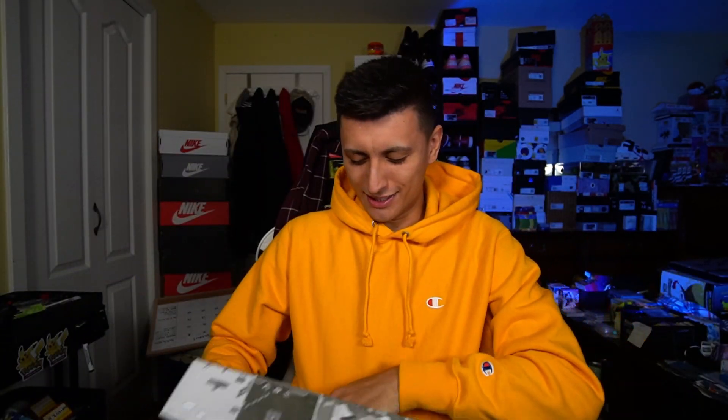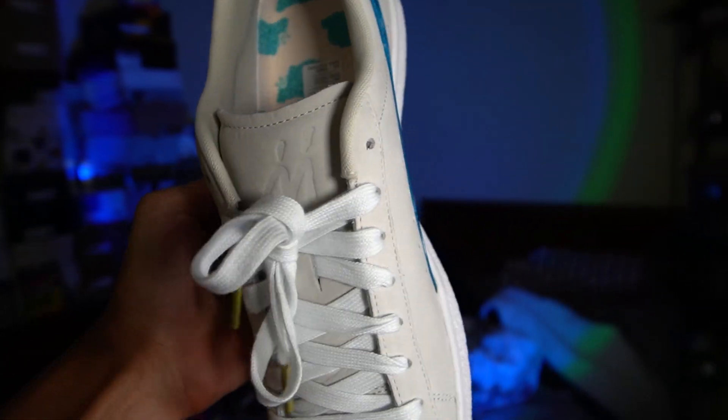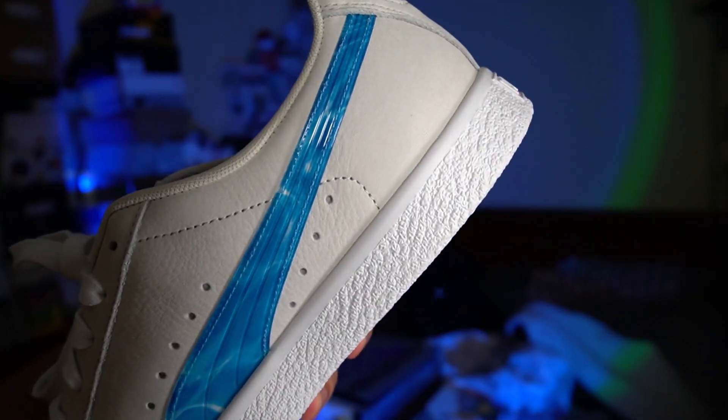While we're on the topic of Super Mario shoes, another cool shoe in that collection was the Super Mario Sunshine Clydes. These are a little more subtle — they don't scream Super Mario.